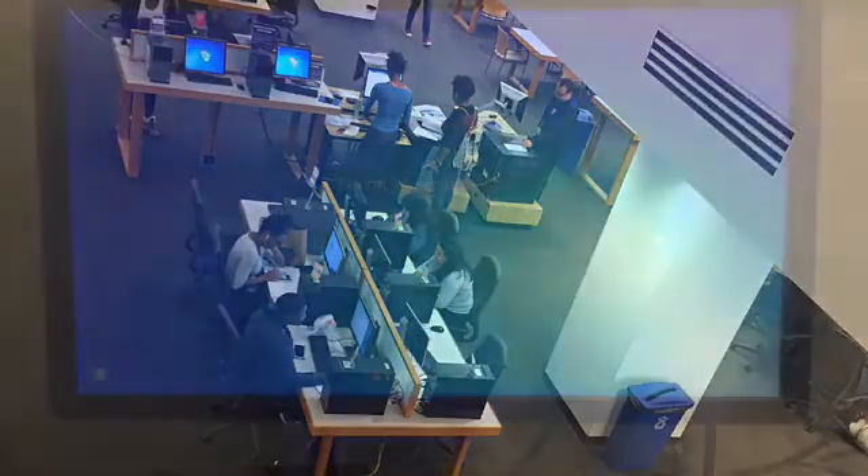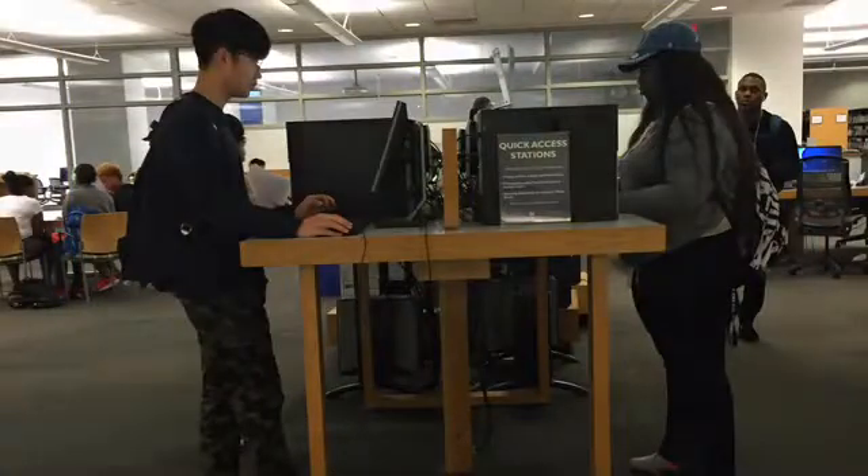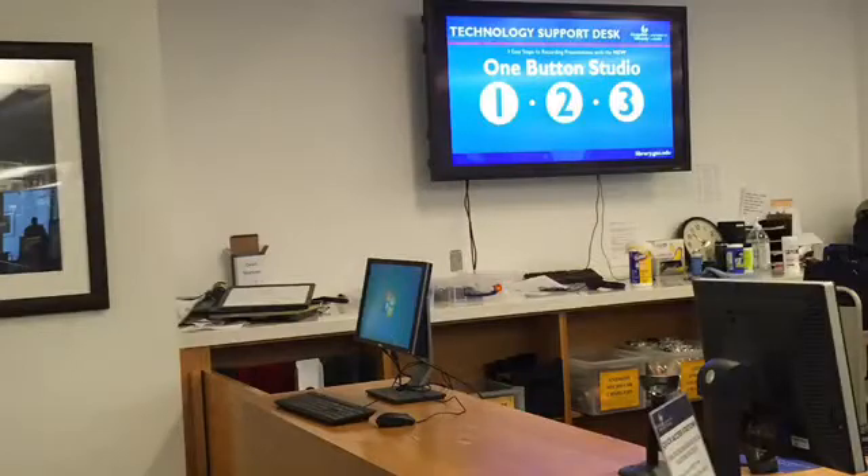You can log in to any library computer, or if you're in a hurry, you can use one of six QuickPrint stations located on the 1st and 2nd floor of Library North.